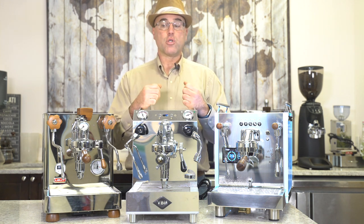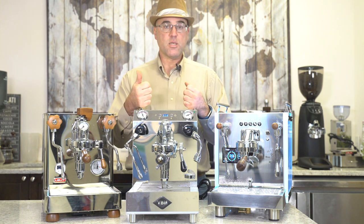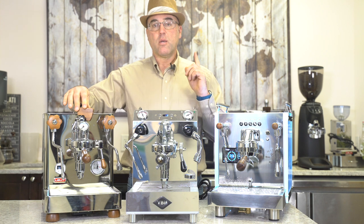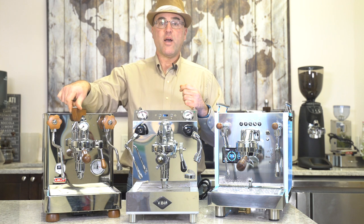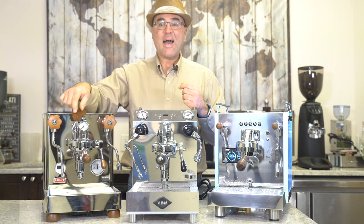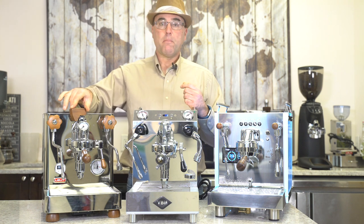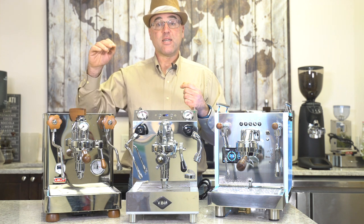In no particular order, because each one has its slight plusses and minuses, we have the first dual boiler E61 group head espresso machine with a flow control device — group pressure profiling with the paddle on top of the E61. I actually worked with the lead for over two years to perfect this mechanism with their engineers, bringing this machine to success.